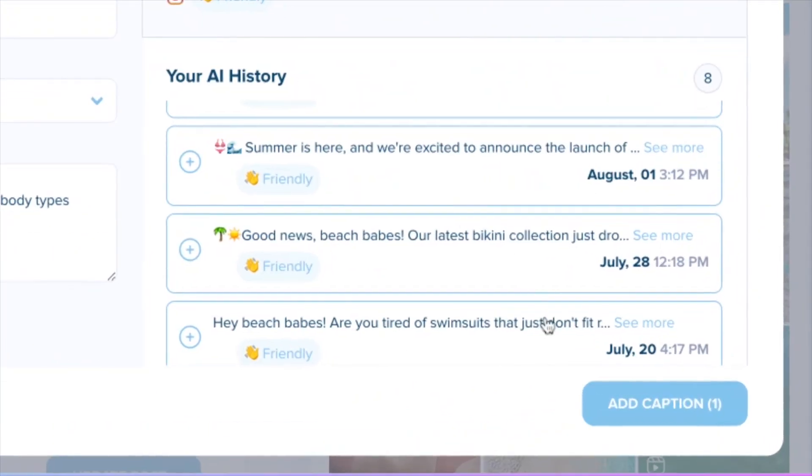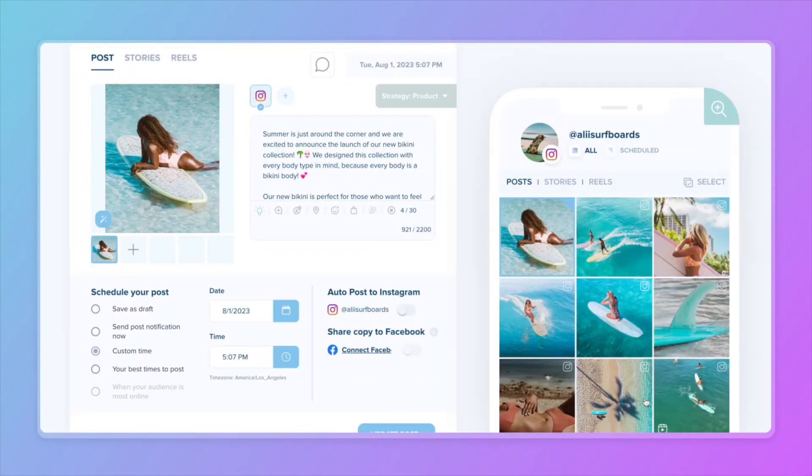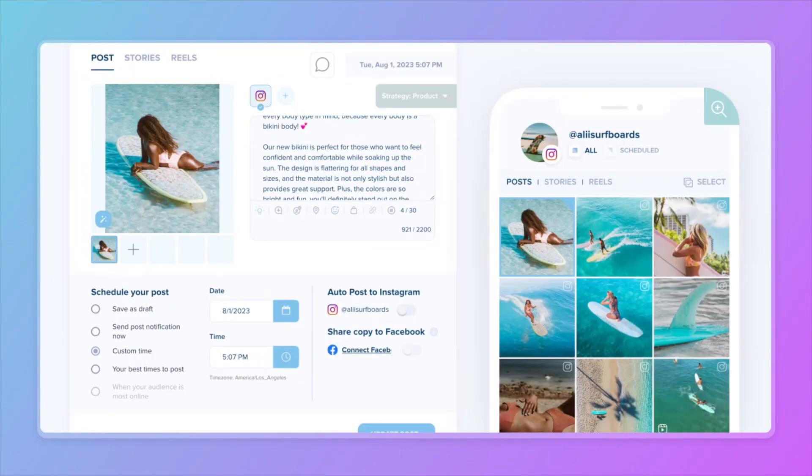This looks great for now, so let's go ahead and select 'Add Caption.' I've gone through and tweaked the post a little bit to add the style names and change up some emojis, and now it looks perfect to me.